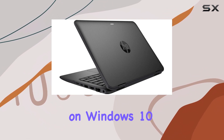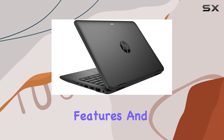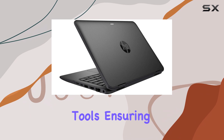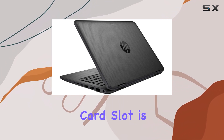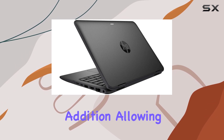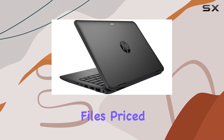Running on Windows 10 Pro, this laptop benefits from enhanced security features and robust productivity tools, ensuring you have everything you need for both work and play. The inclusion of a memory card slot is a thoughtful addition, allowing for easy expansion of storage or quick transfer of photos and files.